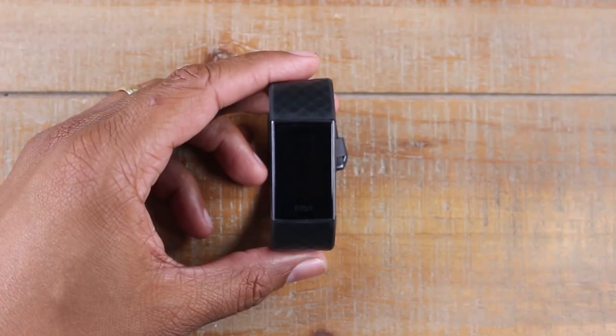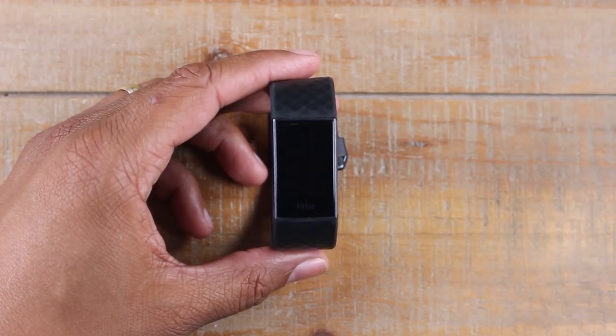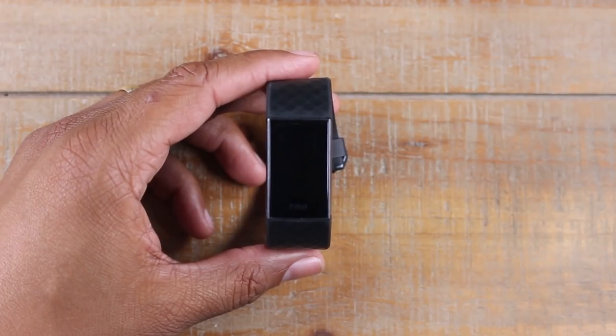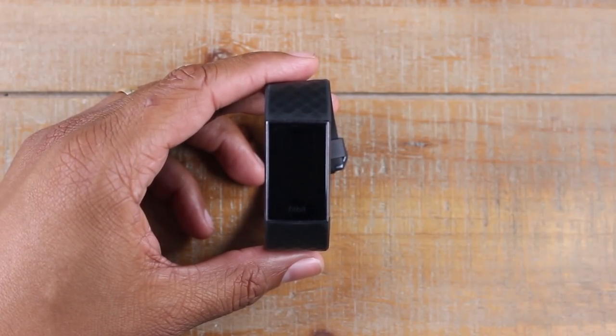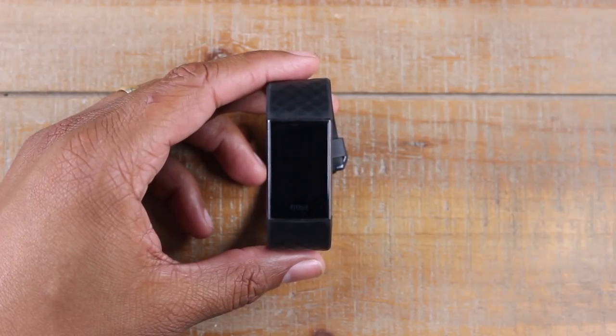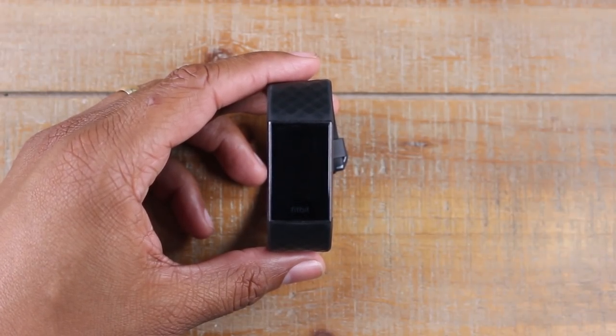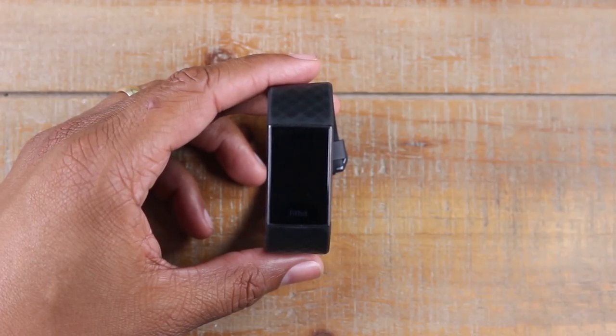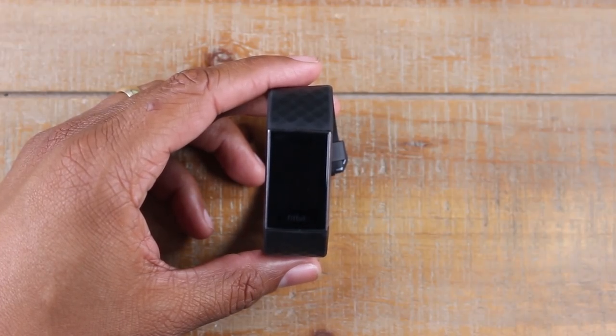Hey guys, Wayne here from Tech Made Easy. Today I'm going to be going over eight reasons why you should buy the Fitbit Charge 3. I'm going to give you a little bit of context to this video. I previously had the Fitbit Alta, and I wanted a little bit more, so I started looking into this device and I've been extremely happy with it. I'm going to tell you some of the reasons why I love it and why I think you'll love it as well.